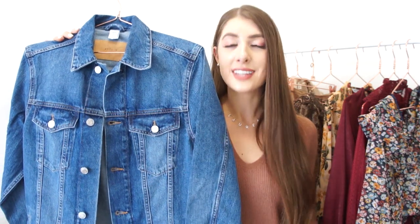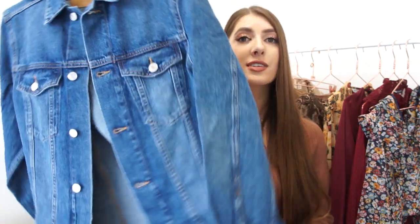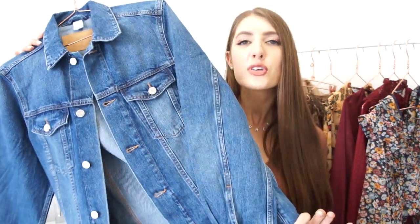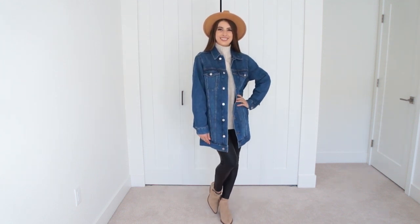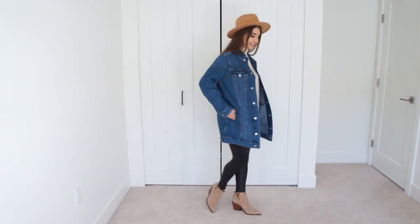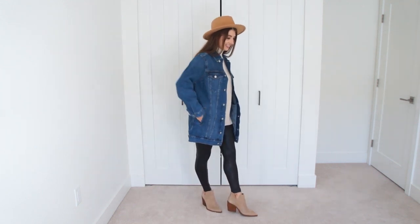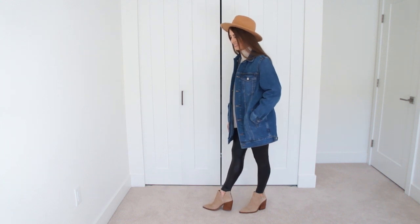I do struggle with styling denim jackets during the fall months because I want to pair them with leggings. So when I came across this long denim jacket, I was like yes — it covers you up at the back and at the front. For my fellow legging lovers, this is 100% the jacket for you. It's also the perfect medium wash, making it super versatile with a lot of things you already have in your wardrobe.